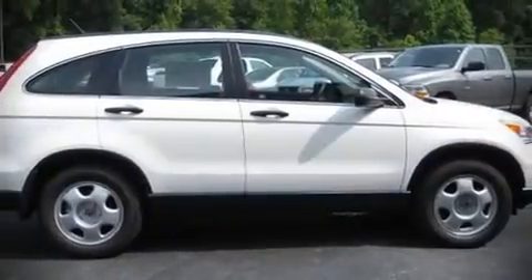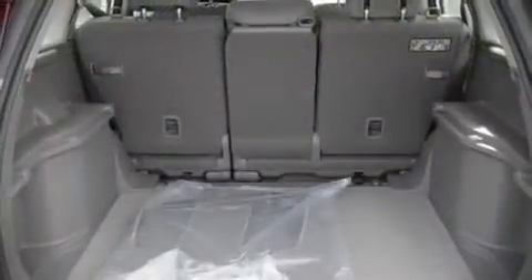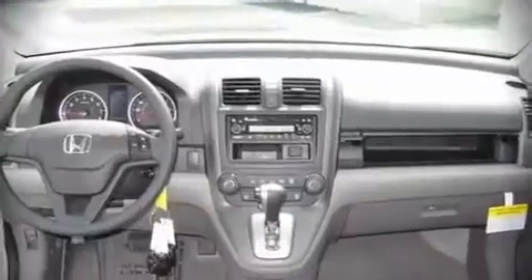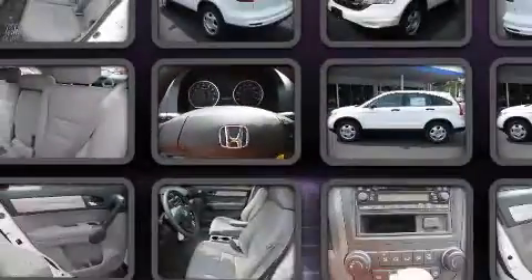Honda ensures the safety and security of its passengers with equipment such as dual front impact airbags, front side impact airbags, head curtain airbags, traction control, a panic alarm, and four-wheel disc brakes with ABS.